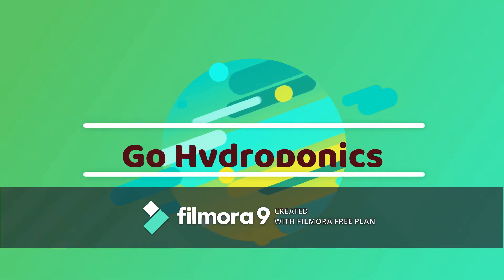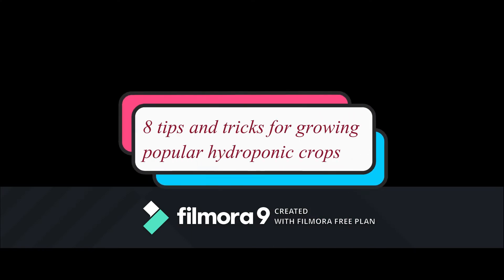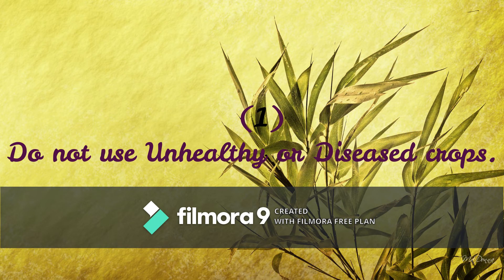Welcome to Go Hydroponic! 8 Tips and Tricks for Growing Popular Hydroponic Crops. Number 1 is: Do not use unhealthy and diseased crops.